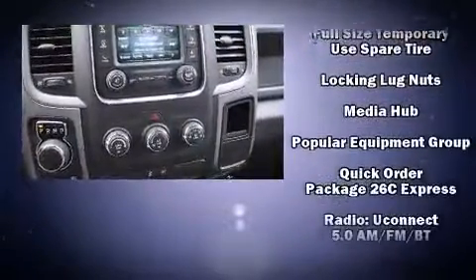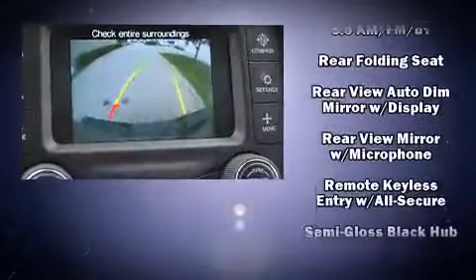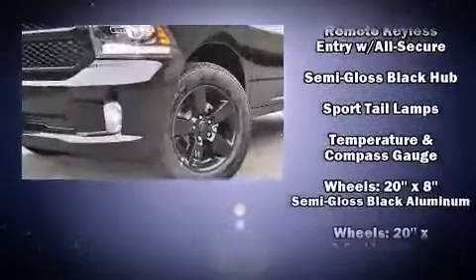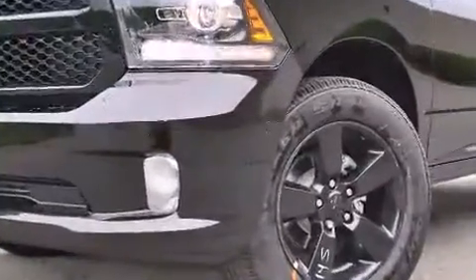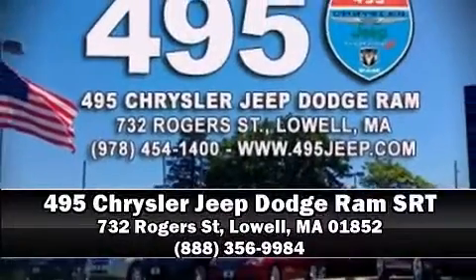Electronic stability control ensures solid grip atop the road surface, no matter how challenging the driving conditions. We have a skilled and knowledgeable sales staff with many years of experience satisfying our customers' needs. We are here to help you.